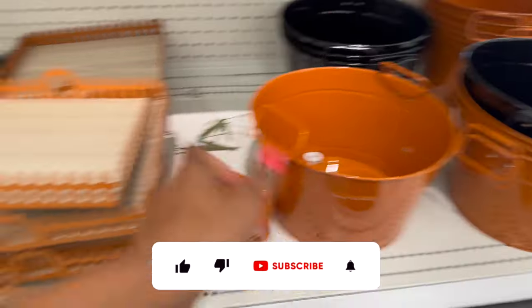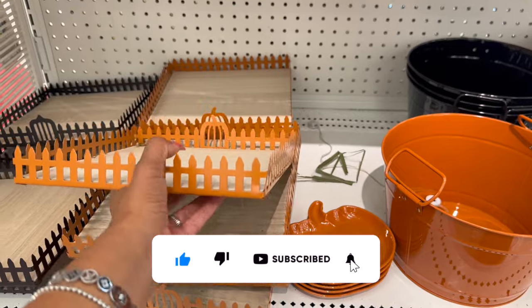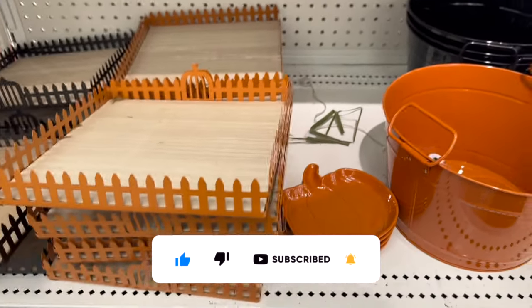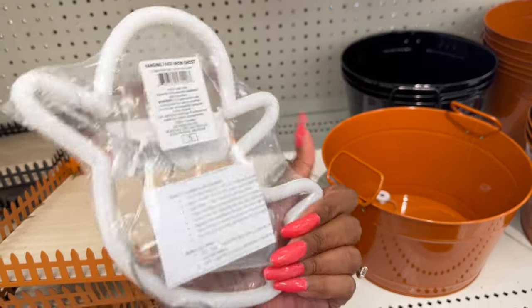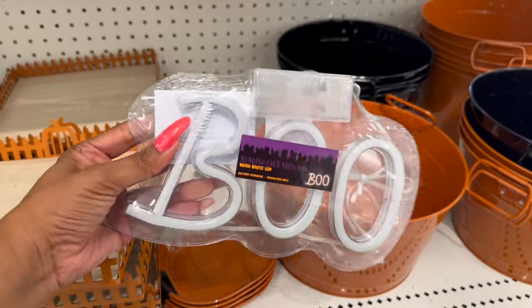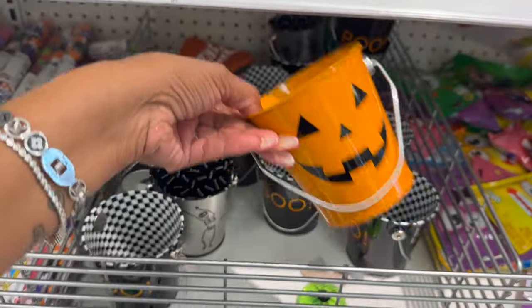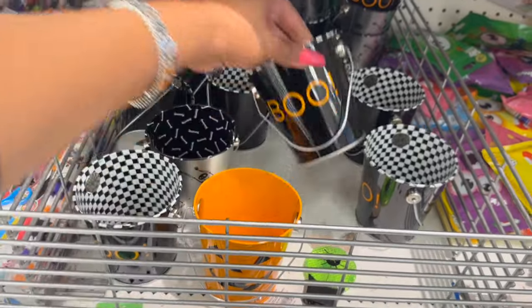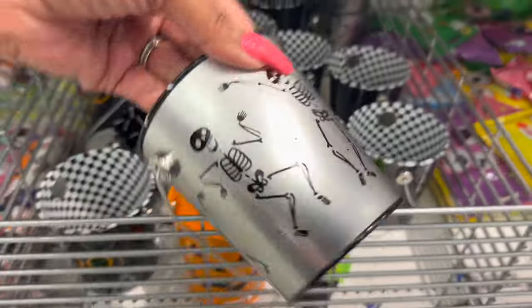They do have these — these are new — five dollars for the bucket. They have it in orange and black. I showed you guys the little fairy garden graveyards — these are five dollars, they have it in orange and black. But look at these — these are super cute! The pure white LED ones — they're five dollars. They have the ghost and then they have this one called 'Boo.'